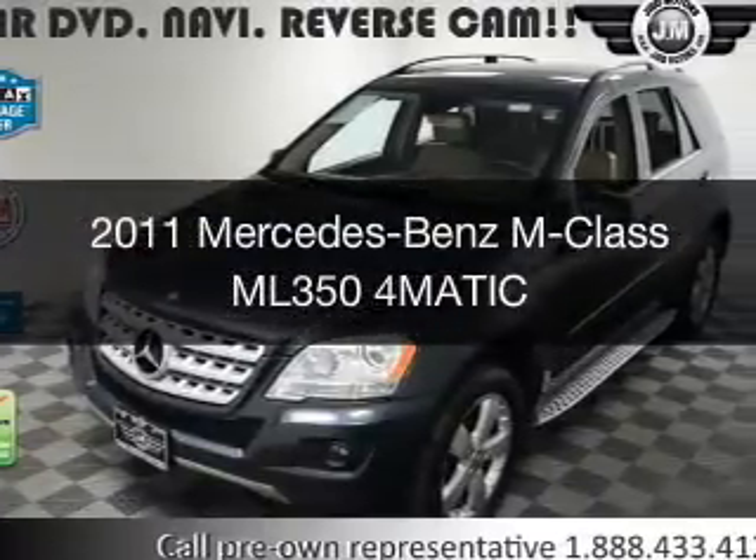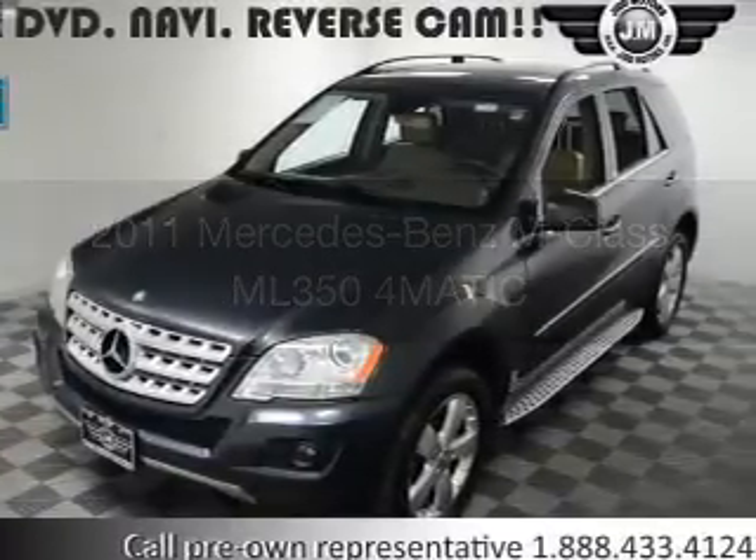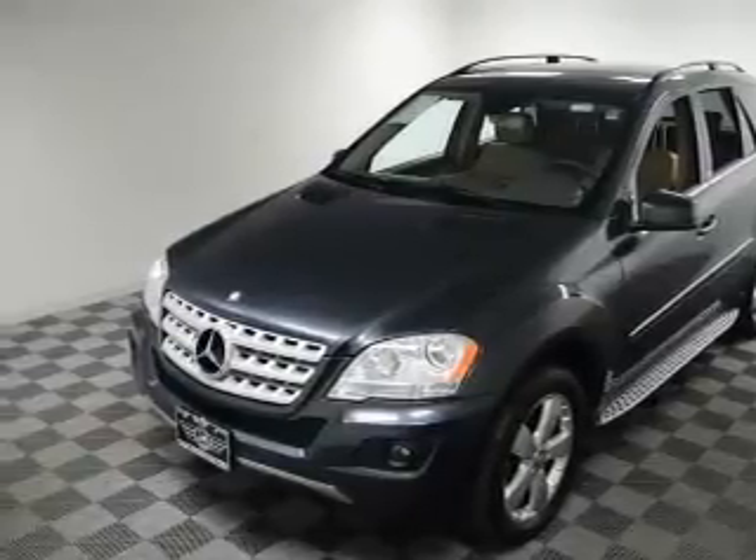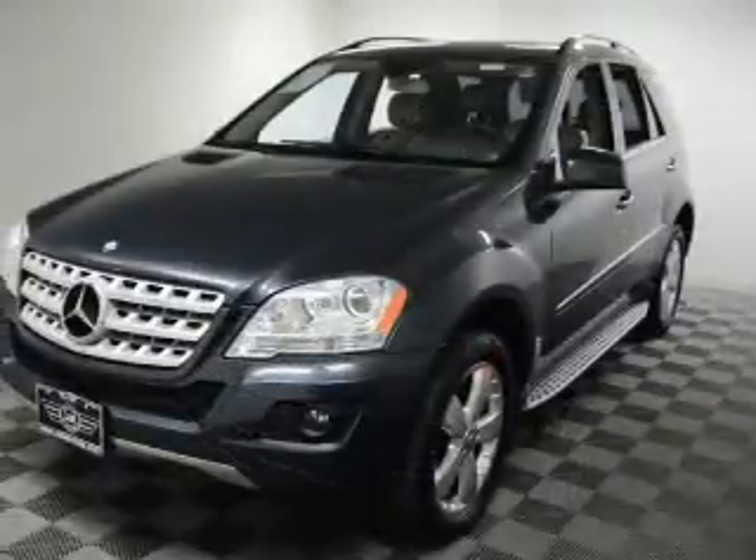This is a used 2011 Mercedes-Benz M-Class. It's powered by all-wheel drive, a 3.5-liter, 6-cylinder engine, and an automatic transmission.